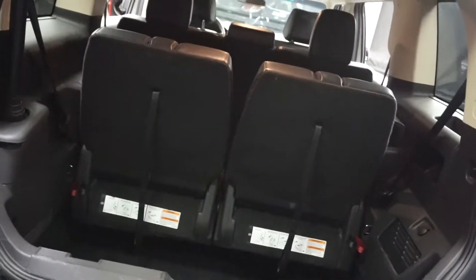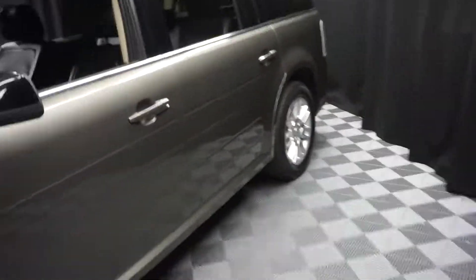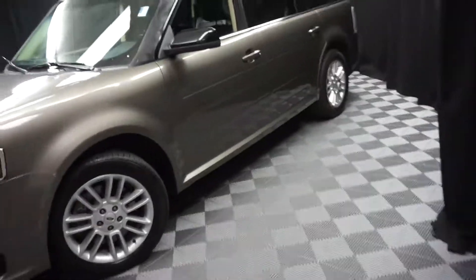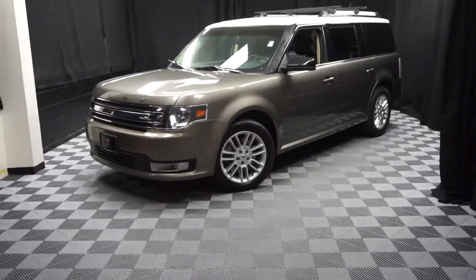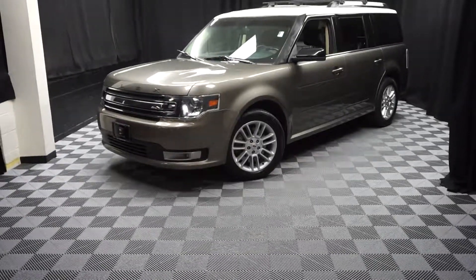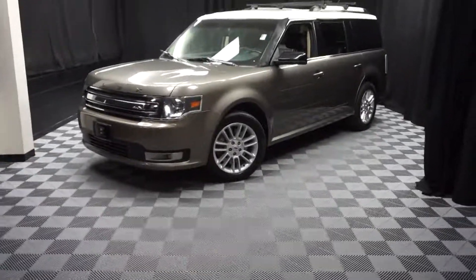It's right here at Lexus of Wilmington. So if you're looking for more information on this 2013 Ford Flex, we're bringing together almost 100 vehicles in our pre-owned inventory and our 90,000 square foot pre-owned showroom. When you come here at Lexus of Wilmington, you do your car shopping indoors to avoid the elements of the weather — stay warm, stay cool, stay dry. Shop inside at Lexus of Wilmington. Go to LexusofWilmington.com for more information.